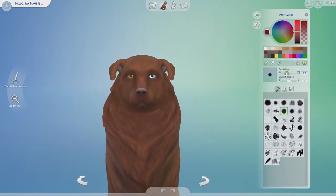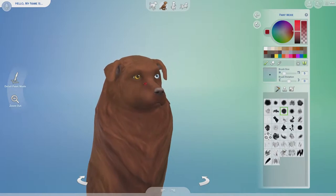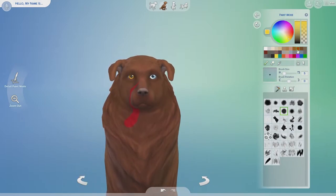Hello everybody and welcome back to another One Word Create a Pet Challenge. It is a challenge where we have 10 minutes to create a pet that embodies a specific word. And because we did just have Thanksgiving, we thought that turkey would be a great word for this week's challenge.